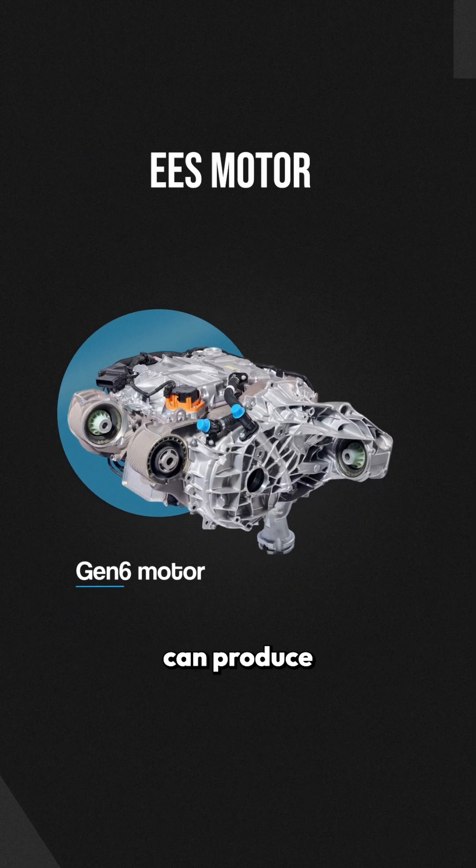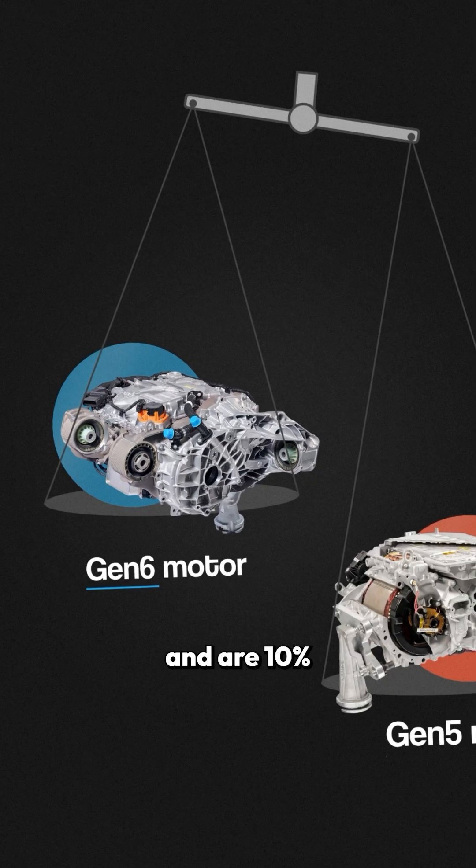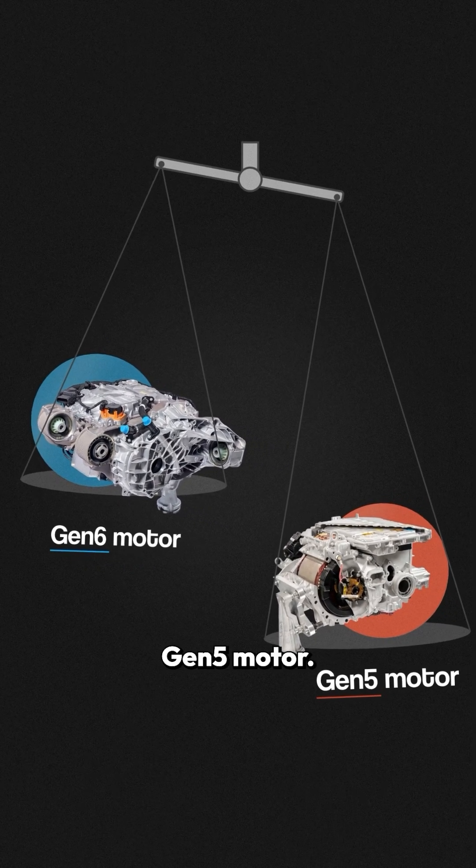The Gen 6 motor can produce 402 horsepower, or 300 kilowatts of power each, and are 10% lighter than the previous Gen 5 motor. They also contribute to 20% higher overall vehicle efficiency.